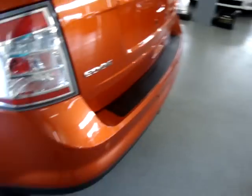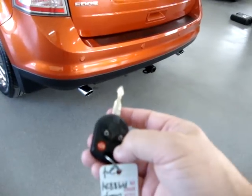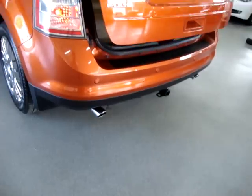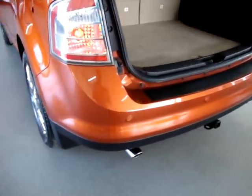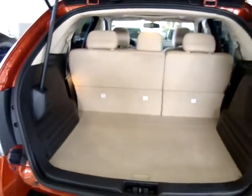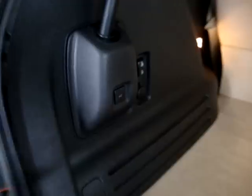The power tailgate, as I was saying, can be operated from the remote or from inside the car. These are your parking sensors — there are two on each side of the bumper, and these are the ones that beep when you approach another object. To close the power tailgate, you can do it from here, from the front switch I showed you before, or from your remote.